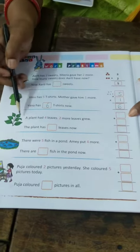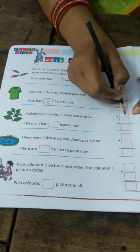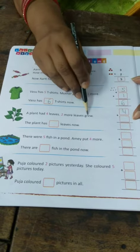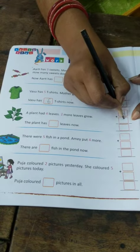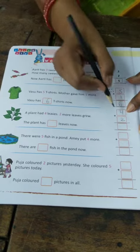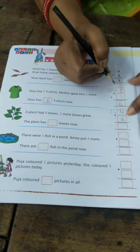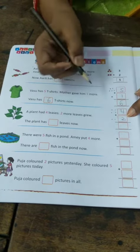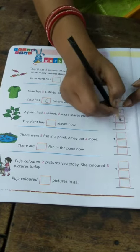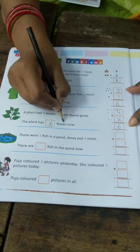Again, I am reading this question. A plant had 4 leaves. We have to write in the first box: 4. 2 more leaves grew. Write here 2. Again, what we will do? We draw 4 dots and 2 dots, then count: 1, 2, 3, 4, 5, 6. The plant has 6 leaves now.